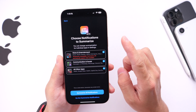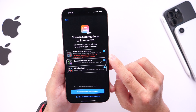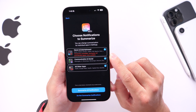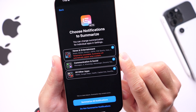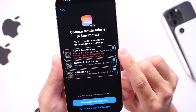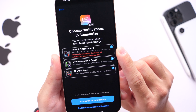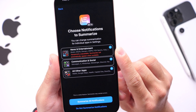Something else to note: notification summaries will be temporarily unavailable for news and entertainment category applications. Once you update to iOS 18.3 and go through the notification summary setup, those categories will be missing. Apple has confirmed there have been several issues and errors with notification summaries, so news and entertainment apps are temporarily excluded.